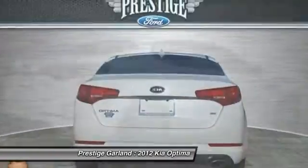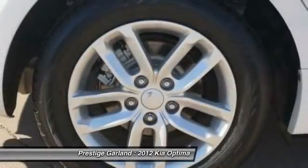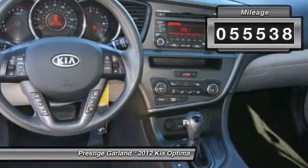Its smooth, flowing lines speak of grace and style and offer a strong hint of European luxury. This vehicle has less than 60,000 miles.